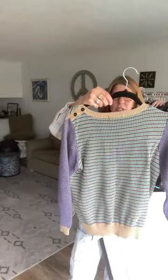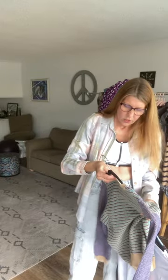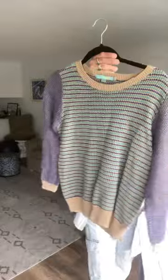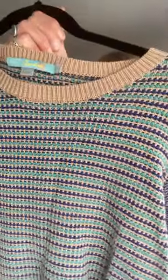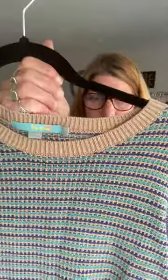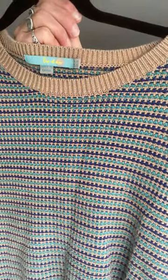Then we have this really unique Bowdoin sweater — it's a US size 10, UK size 14. It's so pretty, kind of sparkly. It's got what you'd call tinsel — the little stuff you put on Christmas trees. There's tinsel in it. It's purple, aqua, and like a tan color. It's got button closure on one side of the sleeve, it's a pullover. Really cute.